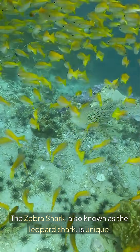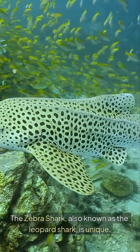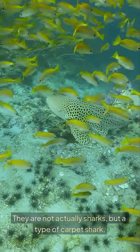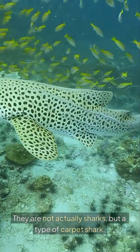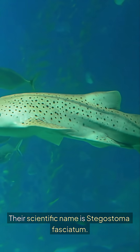The zebra shark, also known as the leopard shark, is unique. They are not actually sharks, but a type of carpet shark. Their scientific name is Stegostoma fasciatum.